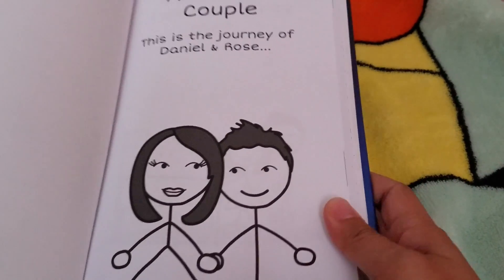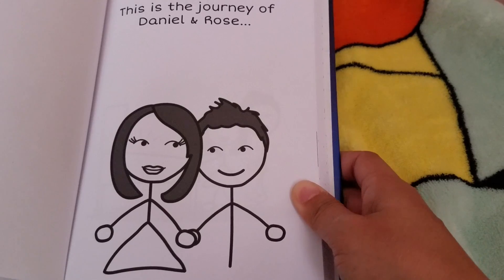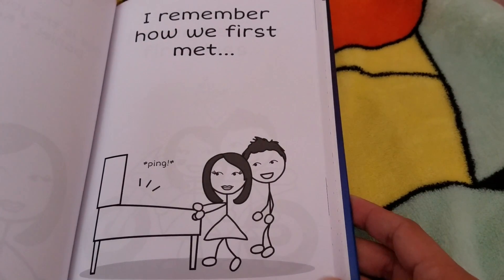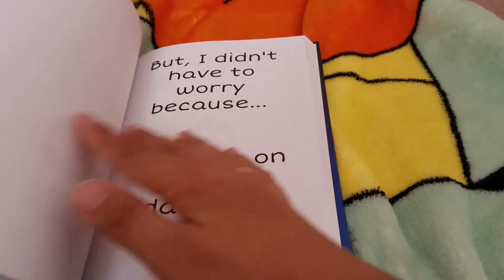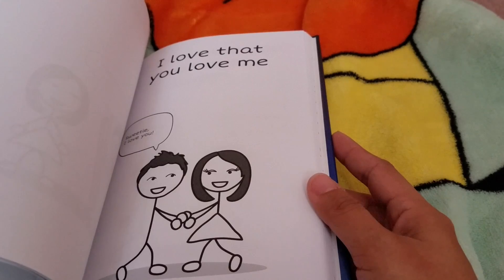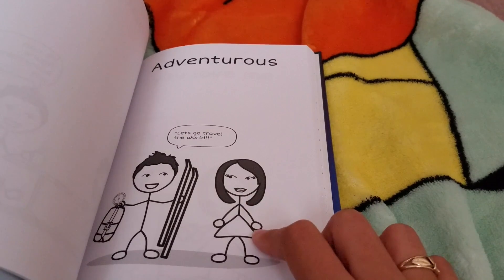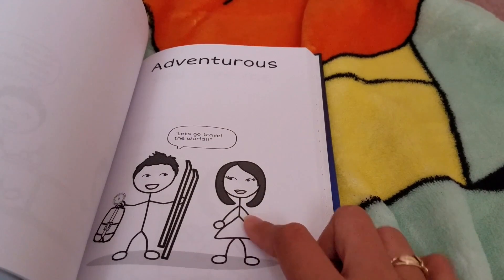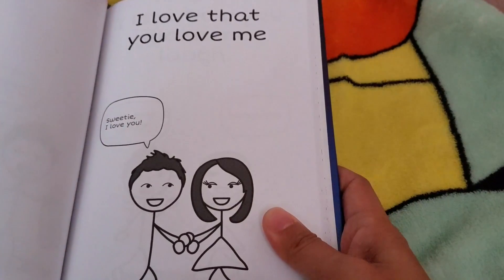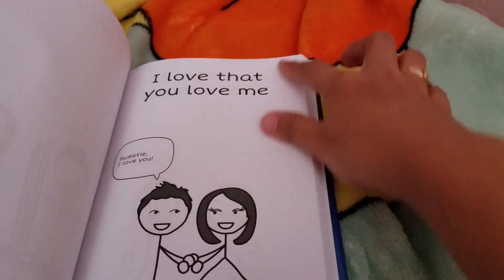I'm just going to flip through it. So this is how it looks — it says 'About the Couple,' this is the journey of Daniel and Rose, and you can see it's stick people. Then it goes 'I remember how we first met,' and basically it's a whole story. You're able to customize the vector — you can move where the arms go, customize the quotes and everything. One of the pages says 'I love that you love me' and he replies back 'Sweetie, I love you.'